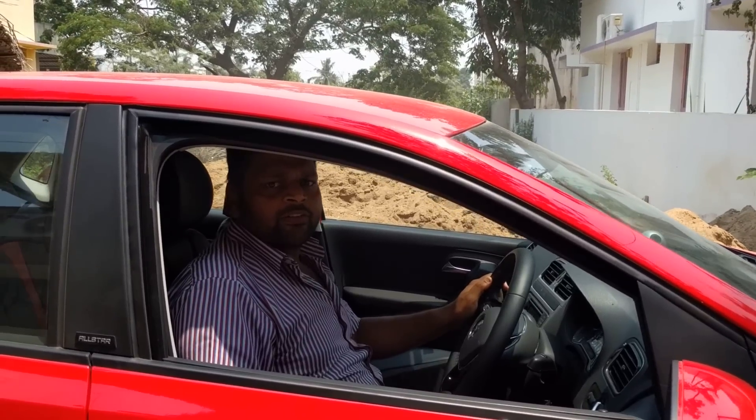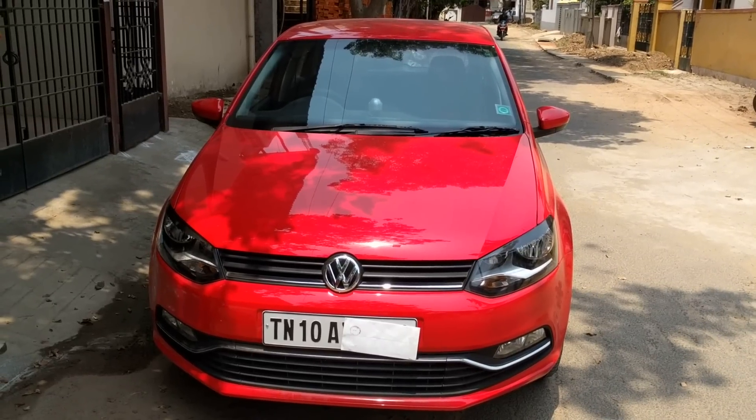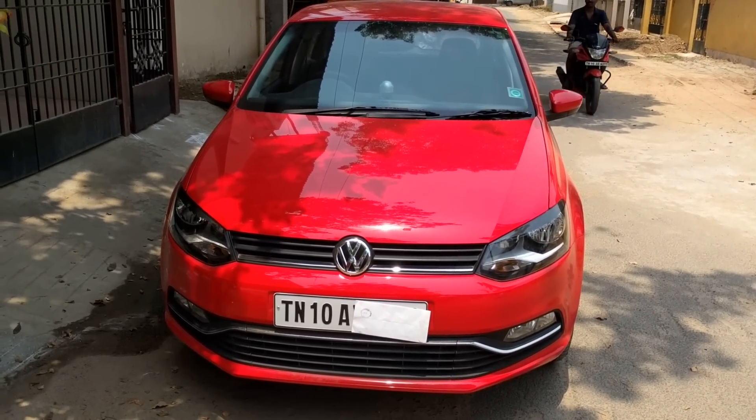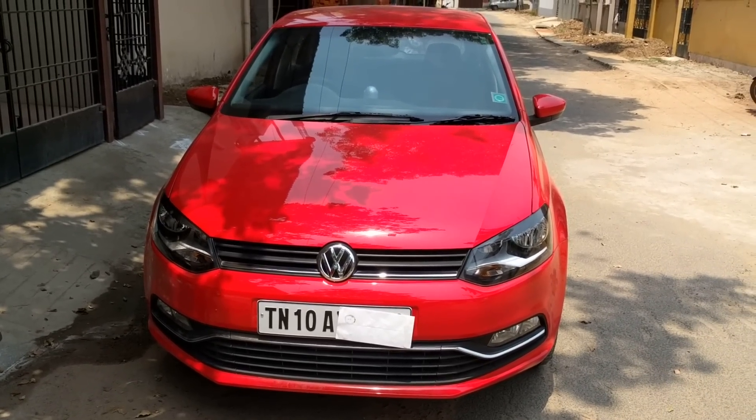Hi friends, welcome to my review of the Volkswagen Polo All-Star. The Volkswagen Polo looks awesome from all angles. It has a very simple and understated design. The laser red color with the new 15-inch diamond cut alloy wheels looks fantastic.